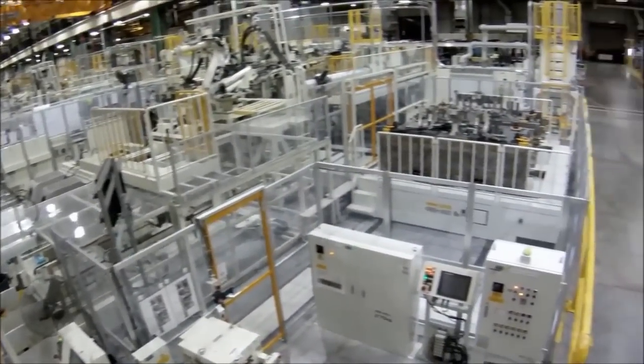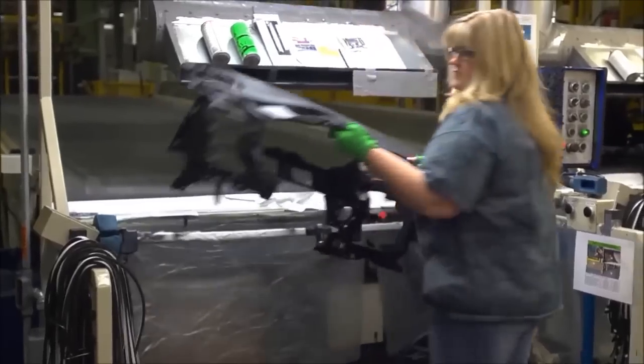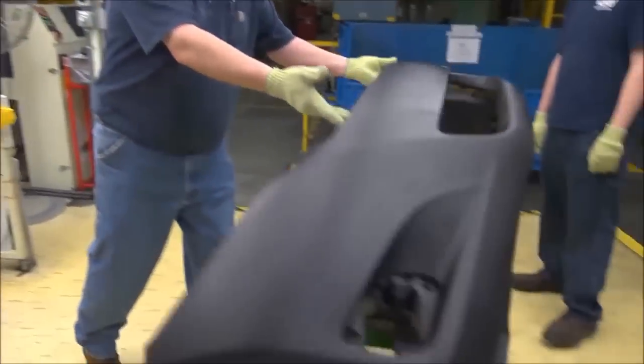Our assembly plants also get parts from our on-site plastic shop. In this 517,000-square-foot shop, team members produce components for our vehicles, including interior trim, rocker panels, manifolds, front and rear bumpers, and instrument panels.